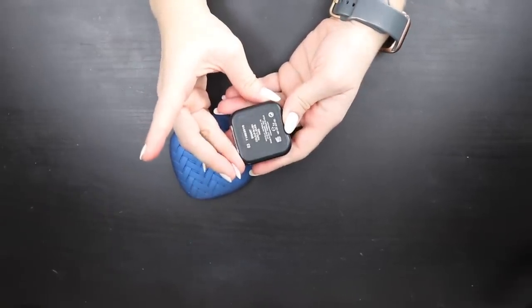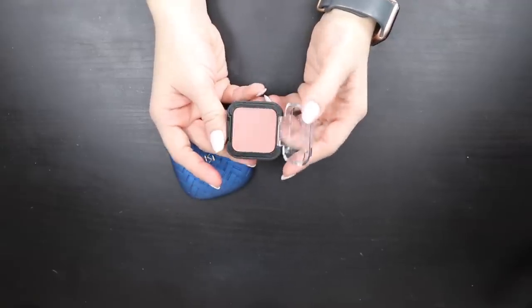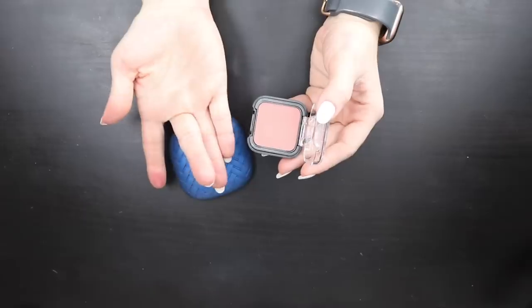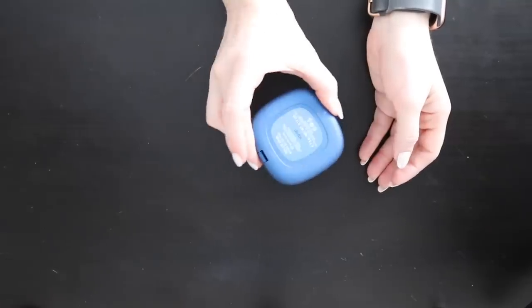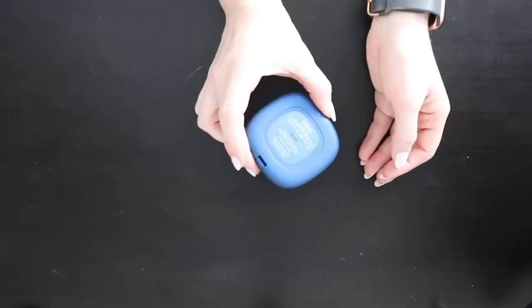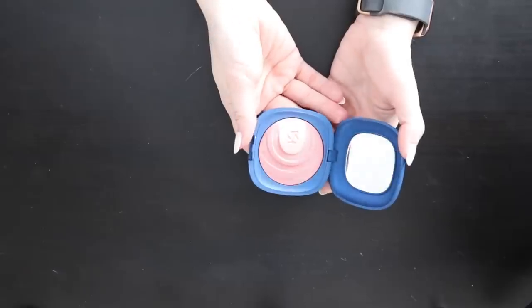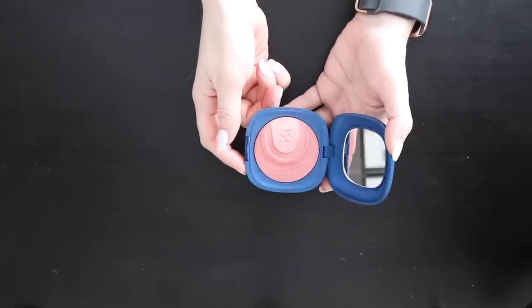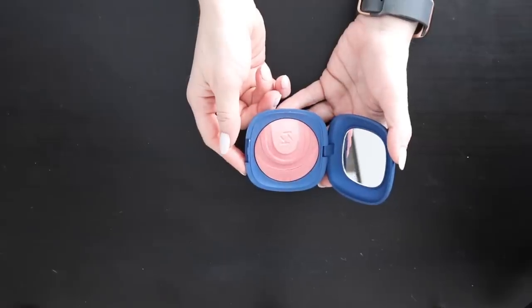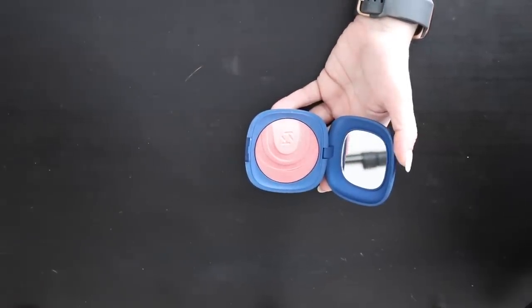Two Kiko blushes: I purchased the first one in London — it's in the shade Smart, a really pretty peach, not super powdery and very smooth. The second is a baked blush from the Dolce Diva collection; the packaging is super cute and I really really like this baked blush shade. I'm keeping both of these in my collection.